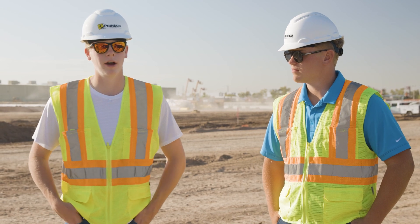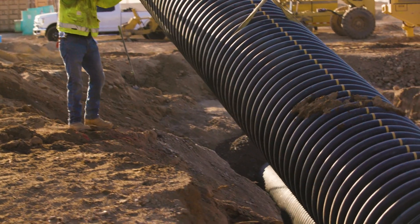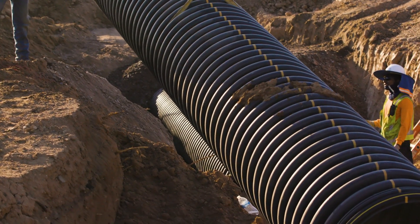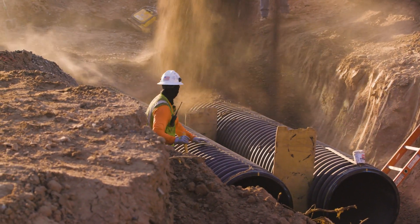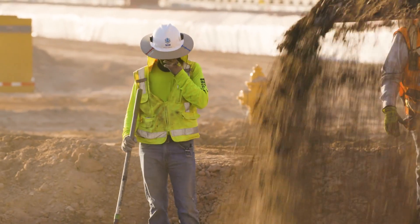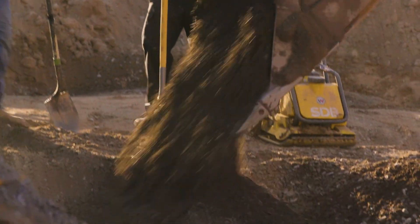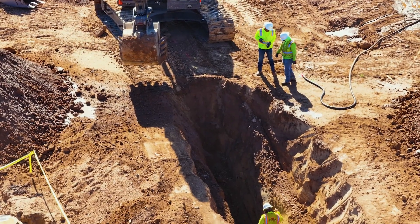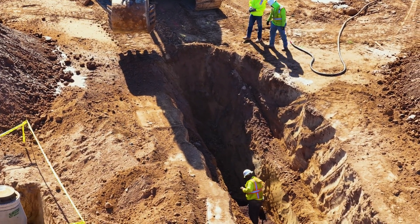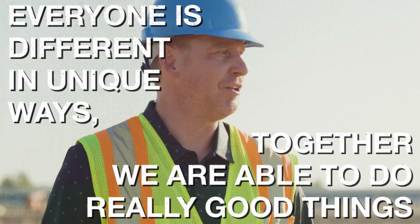What's a word of advice to young guys thinking about coming into the industry? Over the last 22 years I've been doing this, what I can say is relationships matter. Prinsco has been successful based on their relationships and partnerships. It's an incredible opportunity to be part of a company that allows you to provide a service to a friend or colleague. Prinsco really provides a culture where we have a ton of different people coming together — everyone's different, but together we're able to do really good things.